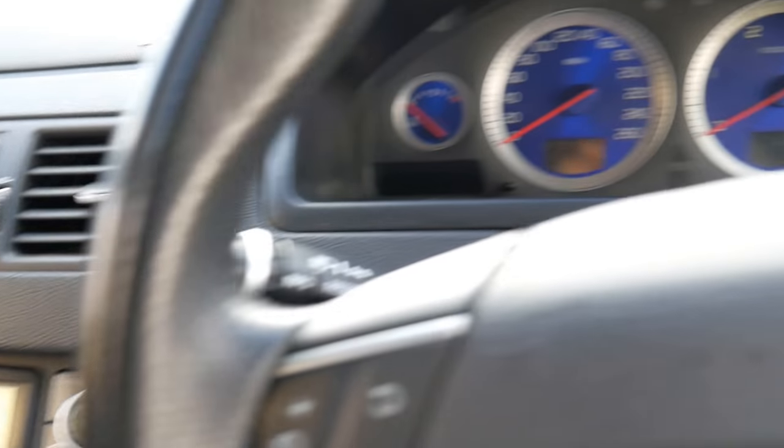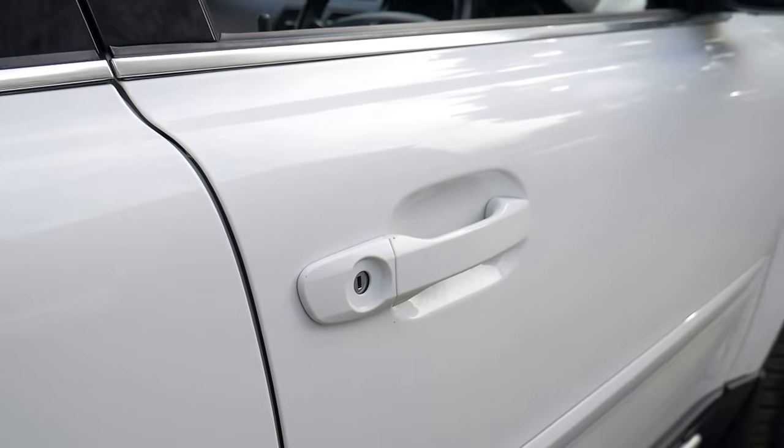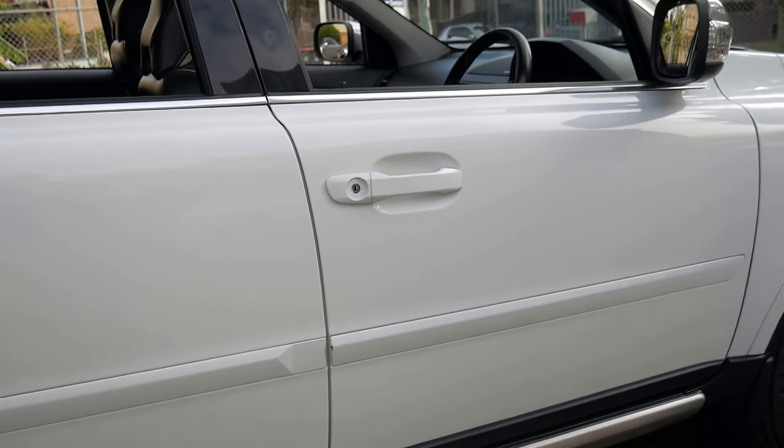The interior is in excellent condition as you would expect for 76,000 kilometres. The bodywork is excellent. It's got Continental tyres all round. It's got two remote keys and a third spare.